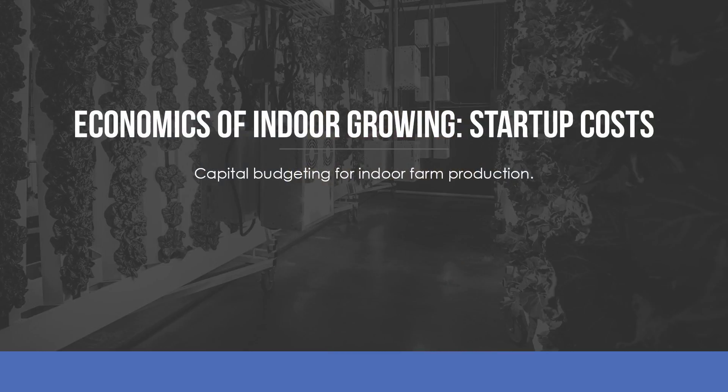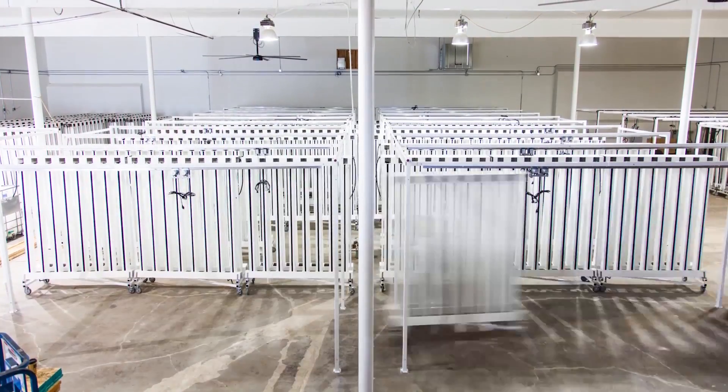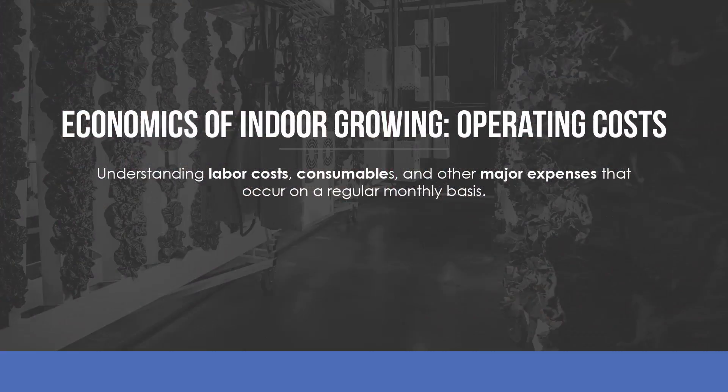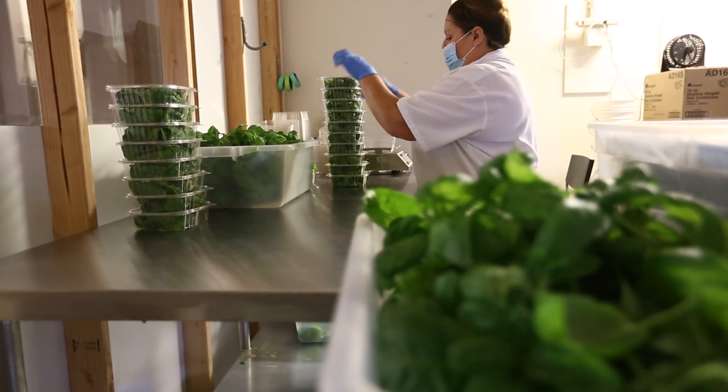Next, we discuss your capital expenditures. These include your plant production equipment, building, land, and anything else that you will be purchasing before planting your first seed. We'll also dive into operating costs, which include utilities, labor, packaging, and fertilizers — all the things that dictate how much money you are making or losing each month.